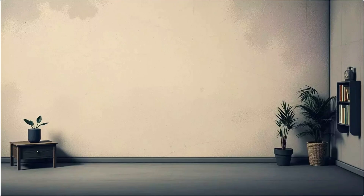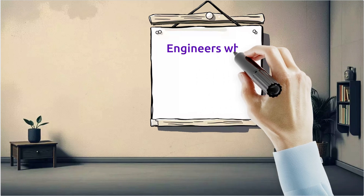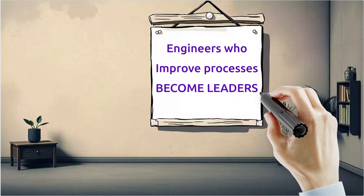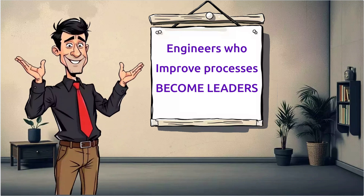Mechanical engineers are problem solvers by nature, and Lean Six Sigma just makes your problem solving more powerful. On behalf of the InfiniLean team, thank you for watching. If you found this helpful, drop a like, leave a comment about your experience with LSS, and subscribe for more practical engineering tips. See you soon.